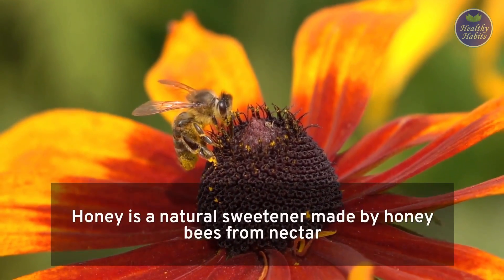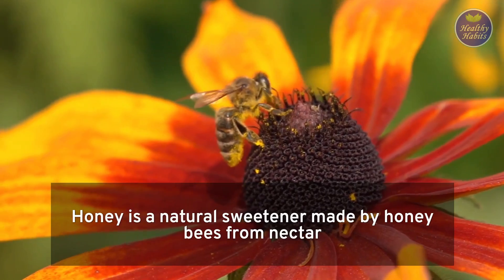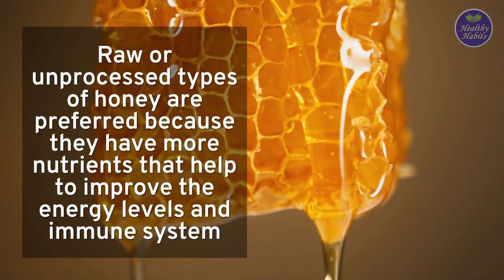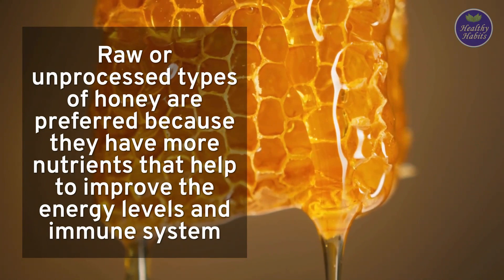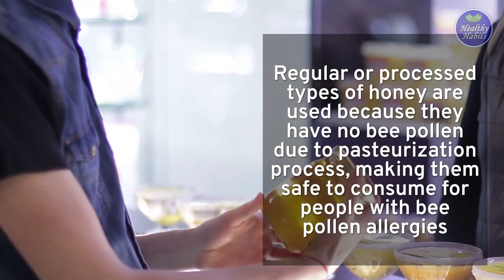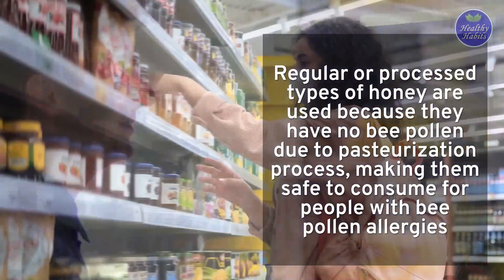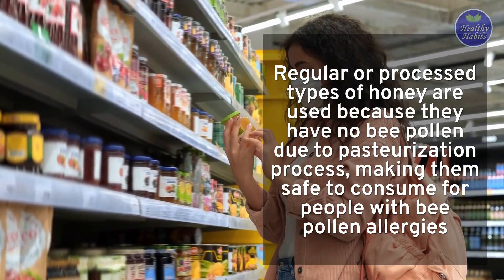Honey is a natural sweetener made by honeybees from nectar. It comes in different forms like raw and regular honey. Raw or unprocessed types of honey are preferred because they have more nutrients that help to improve energy levels and the immune system. On the other hand, regular or processed types of honey are used because they have no bee pollen due to the pasteurization process, making them safe to consume for people with bee pollen allergies.